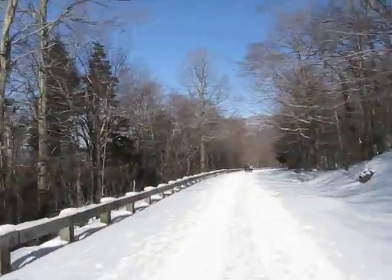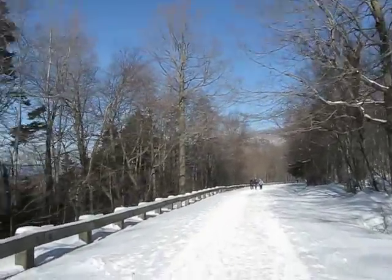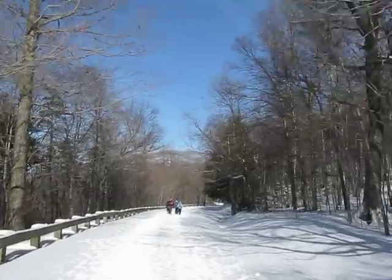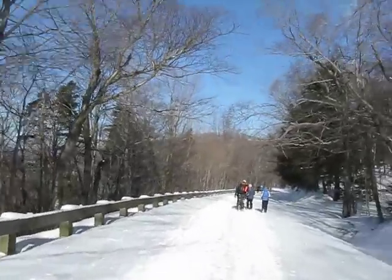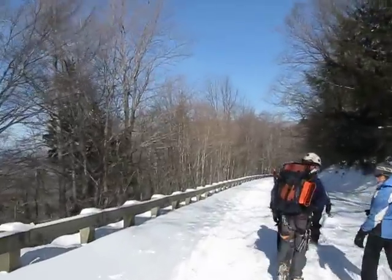This is Route 108 we're skiing on right now. Hopefully these hikers will come over a little bit. Pardon us — thank you.